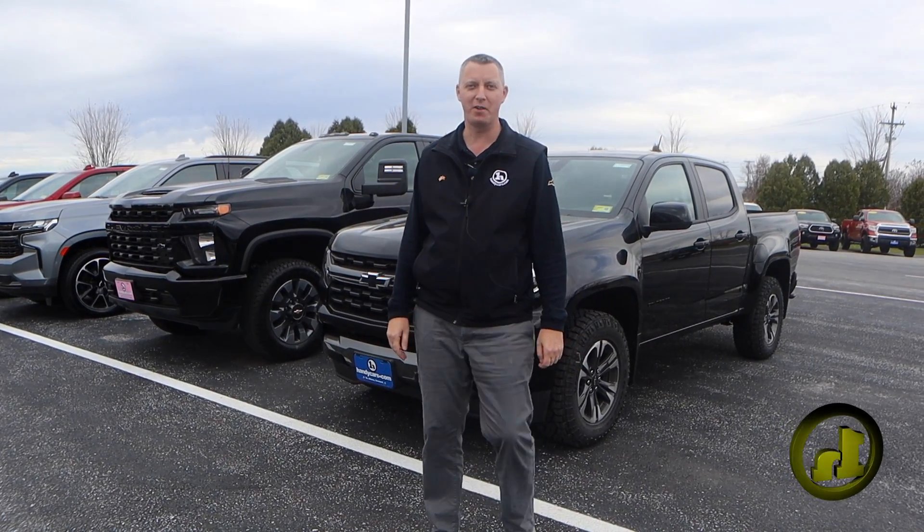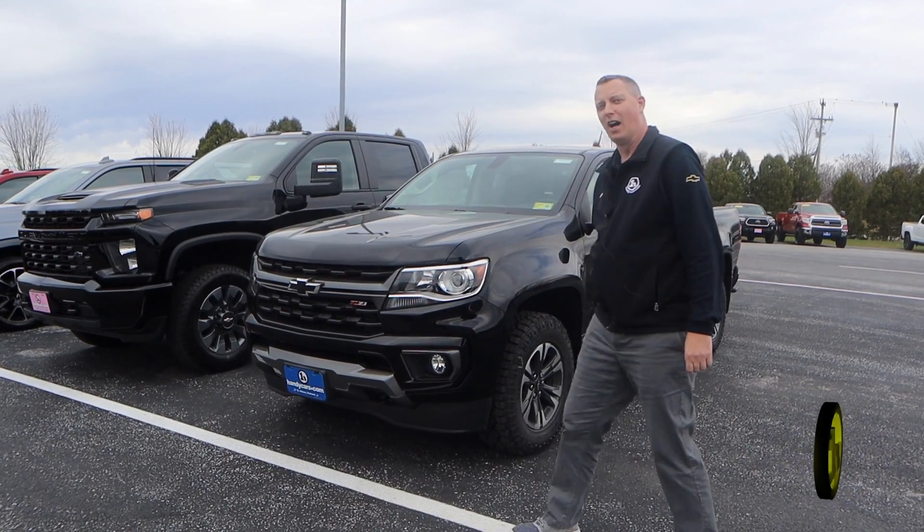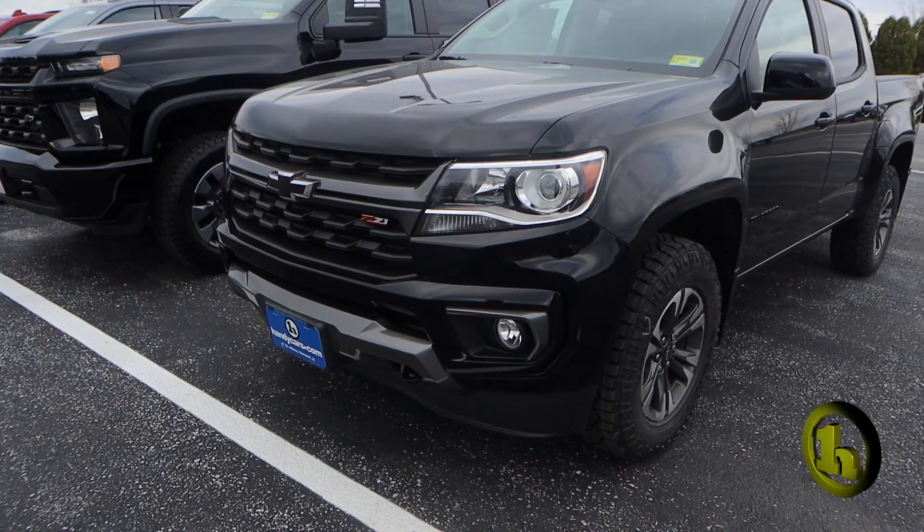Hey Chuck, this is Randy with Handy Chevy. I met you on the lot on Saturday. I wanted to give you a preview of the 2022 Colorado.